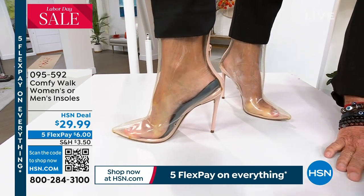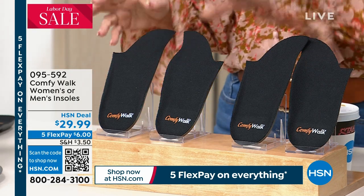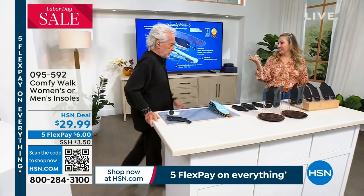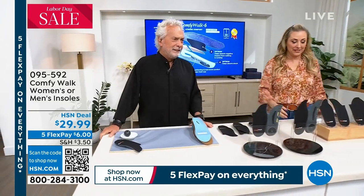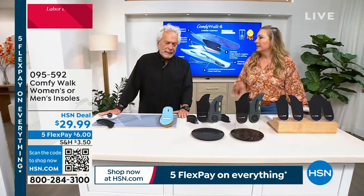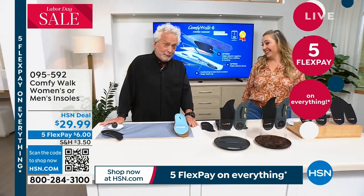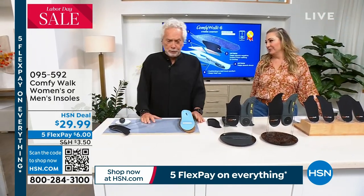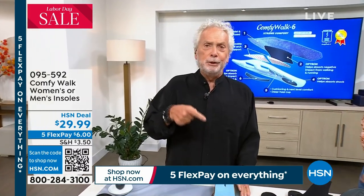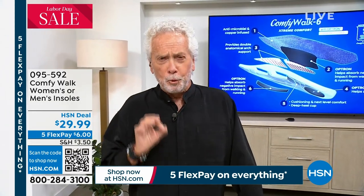Men's or women's. That's it. That's simple. Men's or women's for $29.99. How much would you pay for a cute pair of shoes? Imagine if every cute pair of shoes you had became a comfortable pair of shoes too. Comfy Walk is making me able to even wear - if you're over 40, 50 years old, you know what I'm talking about. I'm 75. I'm having two huge factories trying to buy my company out because there's no other insole like Comfy Walk in the world.